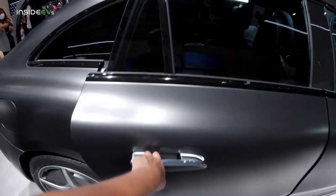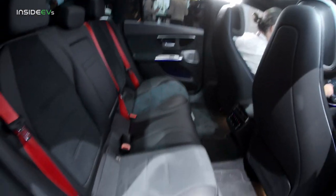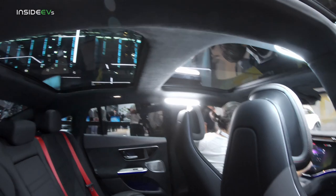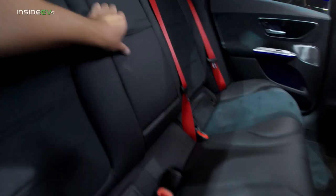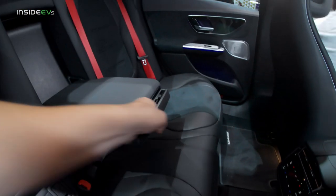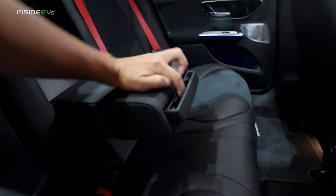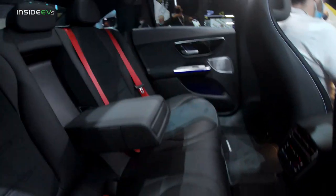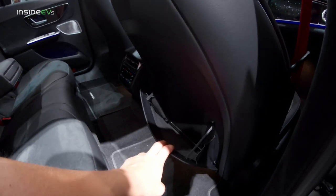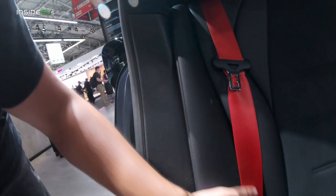Let's see how much space there is in the back. I just sat there and I can confirm it is positively massive. I like that Mercedes fitted its vehicles at the motor show with interior lighting — makes filming so much better. There's an armrest, cup holders — though it's not immediately obvious how they work — an airplane-style pocket behind the seat, and a rear climate panel.